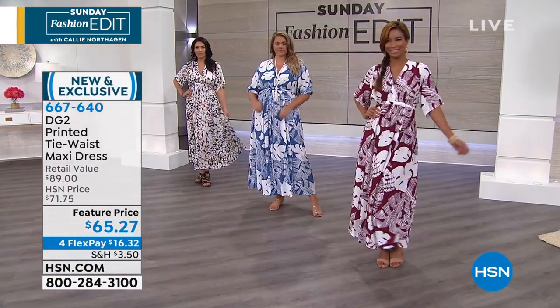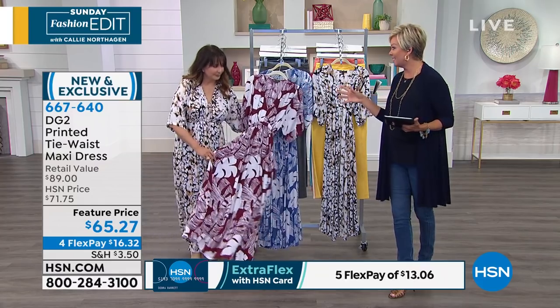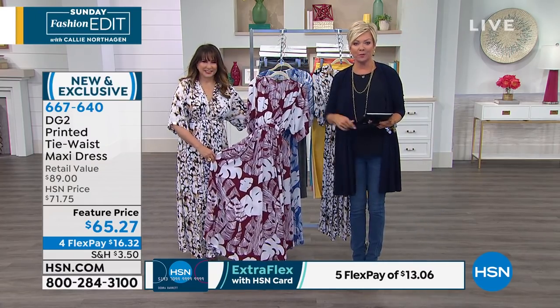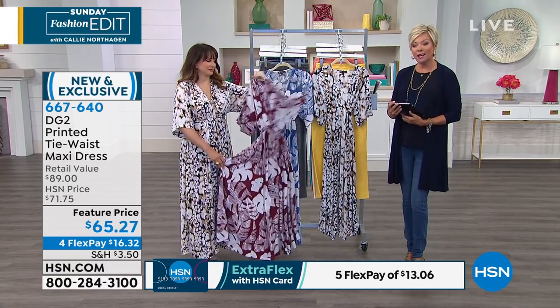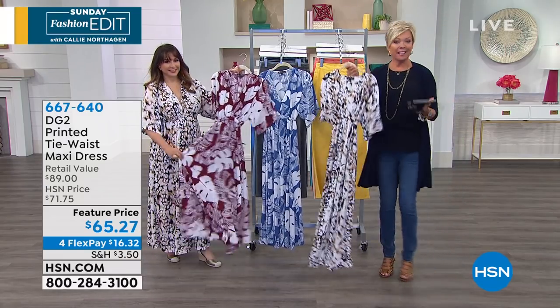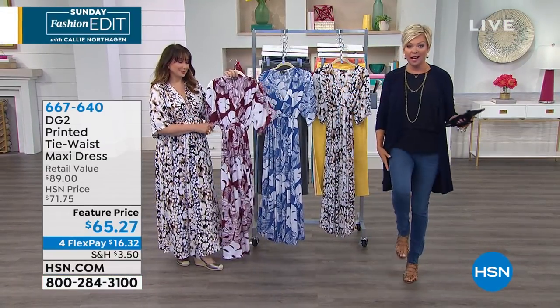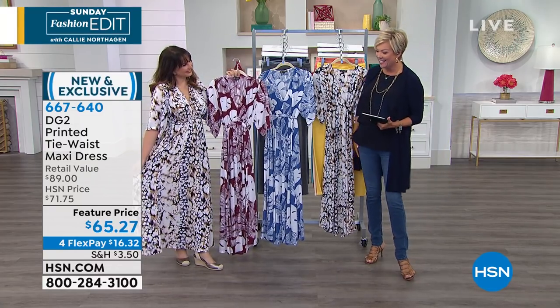When you think about this — it's a full-on dress. This is everything you could imagine when it comes to flow and comfort. At $65.27, that's a featured price on a brand-new design. Who puts out new merchandise for the summer and offers a special price break on it? We do. It's exclusive here at HSN. On flex pay, it's one payment of $16.32 to get it and try. Because it's our birthday month, we're celebrating July 4th weekend and our big birthday all month long.